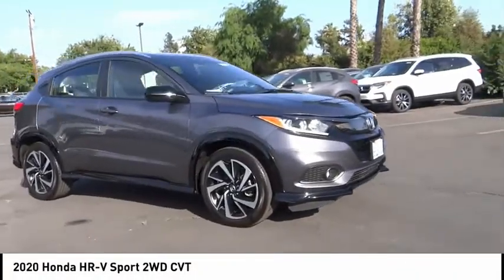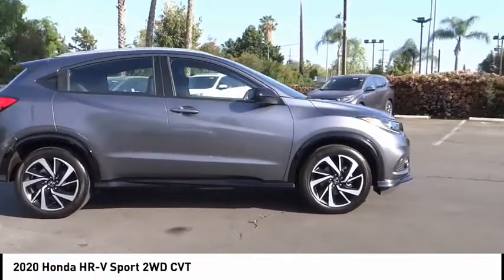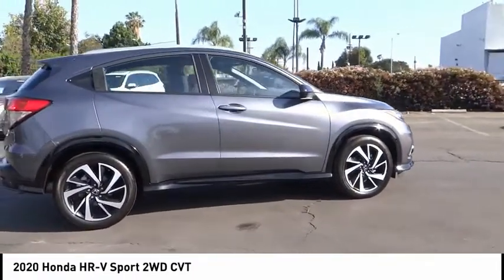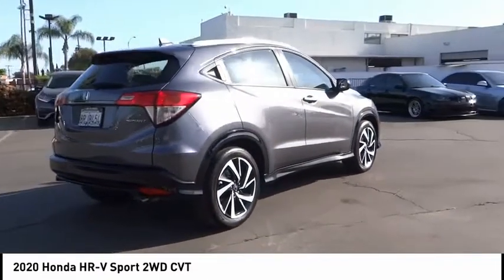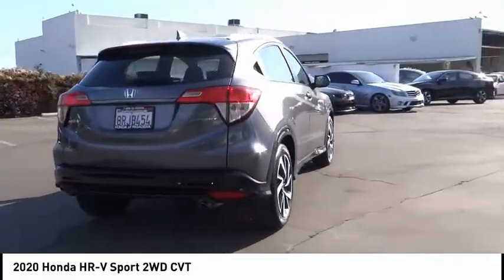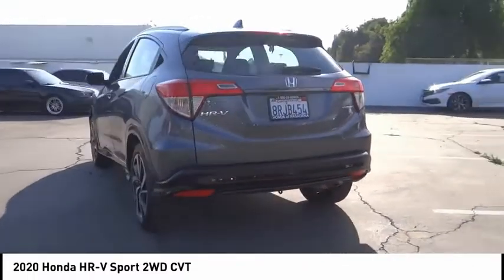We are pleased to show you the 2020 Honda HR-V. The HR-V has a good-looking exterior with a clean design. It comes with a well-tuned suspension and a handsome and flexible interior with tons of options to choose from. This vehicle has less than 7,000 miles.